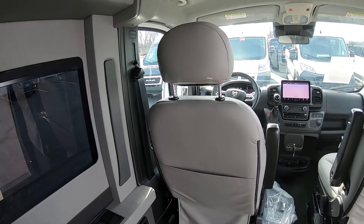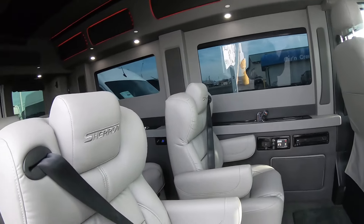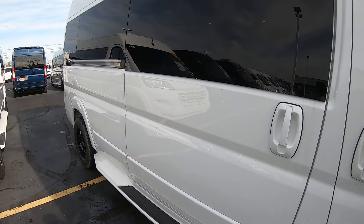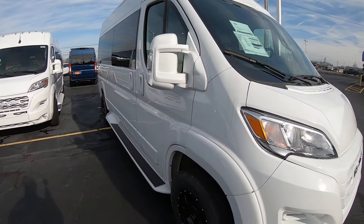There you have it, folks — 9-passenger Sherrod luxury people mover here on a 2023 Ram ProMaster 2500 chassis, here at Sherry Conversion Vans in Pickwell, Ohio. Come see me, Nick Ruiz.